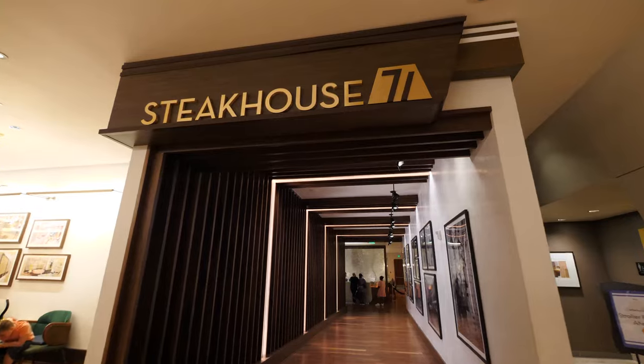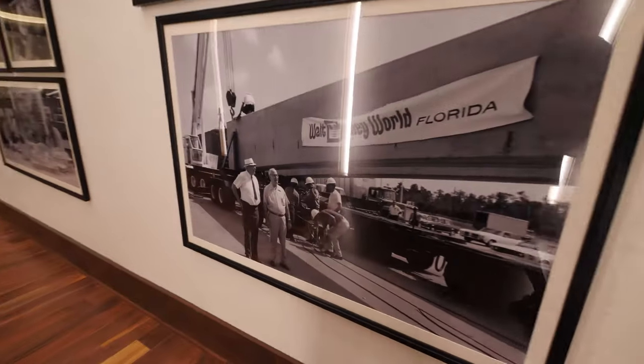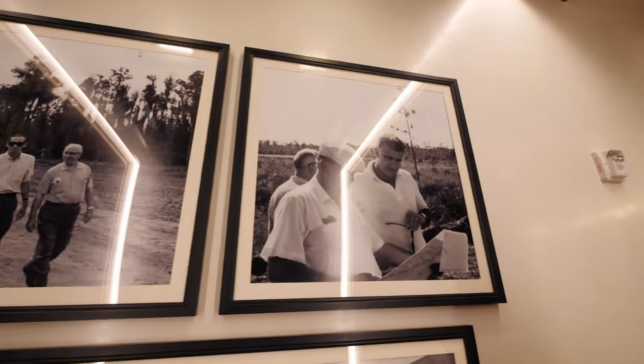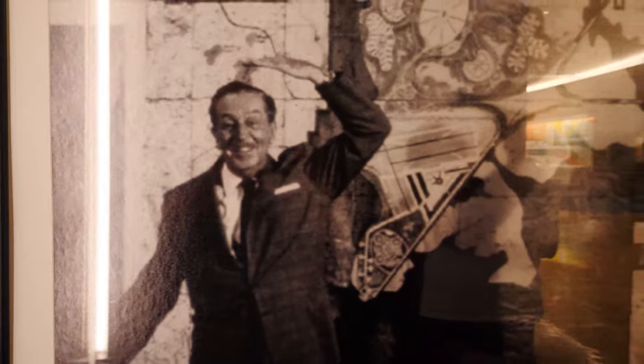One of my favorite features of Steakhouse 71 is this hallway as you're getting to the restaurant itself. It's lined on the walls with all these photos of Walt Disney and Roy Disney, his brother, who were here planning Walt Disney World before it opened. Obviously, Walt was not able to see Walt Disney World open — that's why it's called Walt Disney World in memory of him. But there's some amazing, cool construction photos and other things lining this hallway. It's definitely worth checking out.